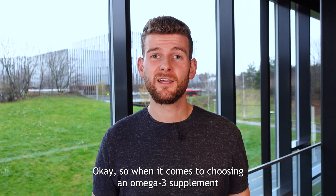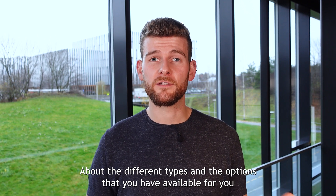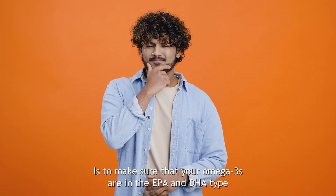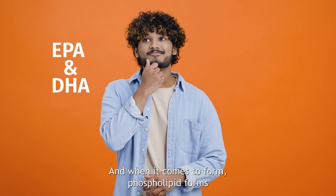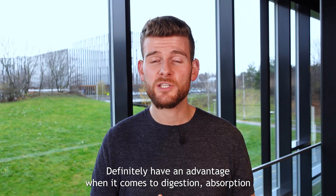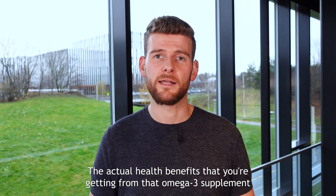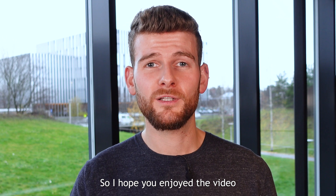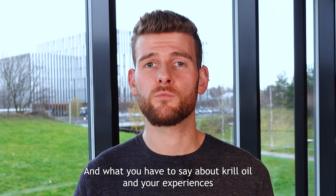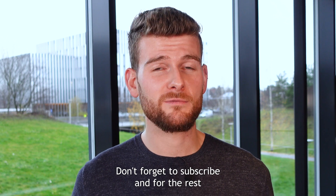When it comes to choosing an omega-3 supplement, there are a lot of options. I really hope that this video has helped explain a little bit more about the different types and the options available to you. The most important thing to remember is to make sure your omega-3s are in the EPA and DHA type, and when it comes to form, phospholipid forms definitely have an advantage in terms of digestion, absorption, utilization in the body, and ultimately the health benefits you're getting from that omega-3 supplement. Don't forget to like and comment your questions below — we'd love to hear from you. Don't forget to subscribe, and we'll see you in the next video.